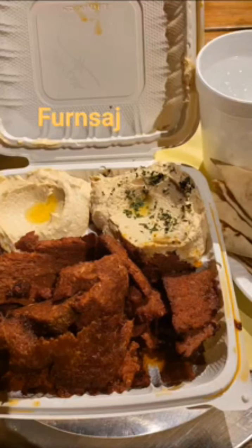This may have been my first eating experience at Fern Saj, but it will not be my last. Excellent Lebanese cuisine. Fern Saj, I'll see you here.